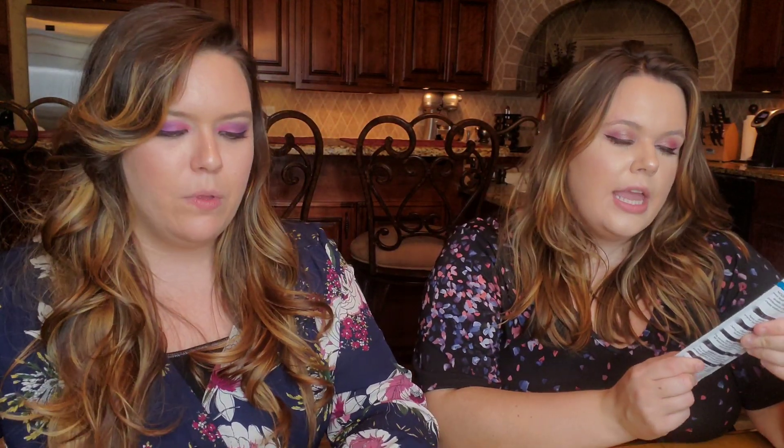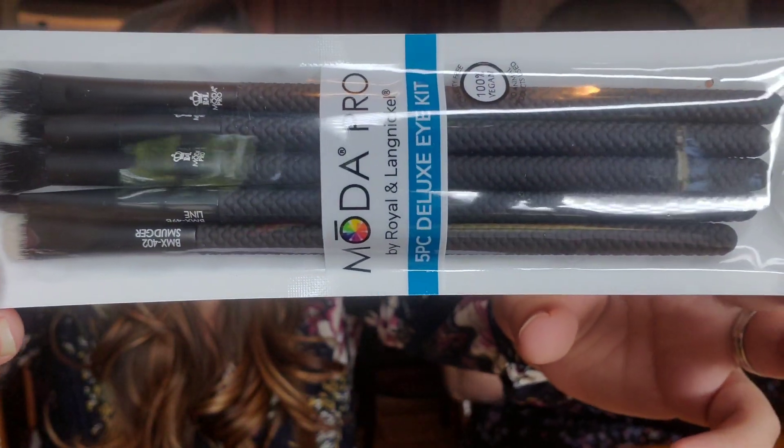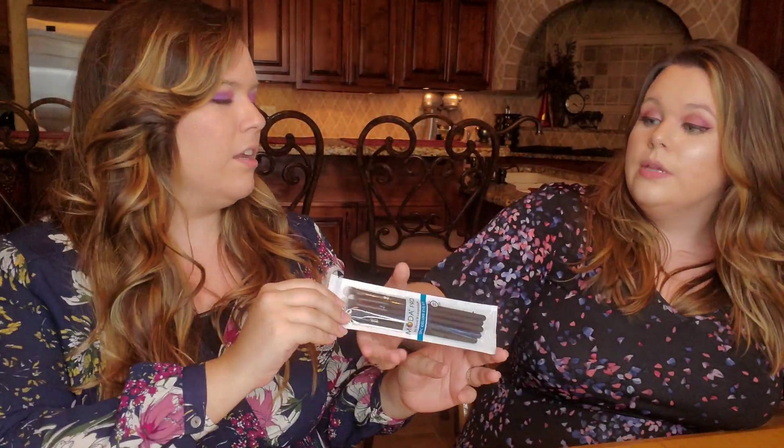Next we have a brush set from Moda Pro. We've had that brand before in Boxy — this looks like the same textured feel we've seen before, but now it's the companion eye shadow brushes. It's a five-piece brush set, and we've discussed that for eyes you need like 50 brushes unless you want to wash them every day. This is priced at $27.95.